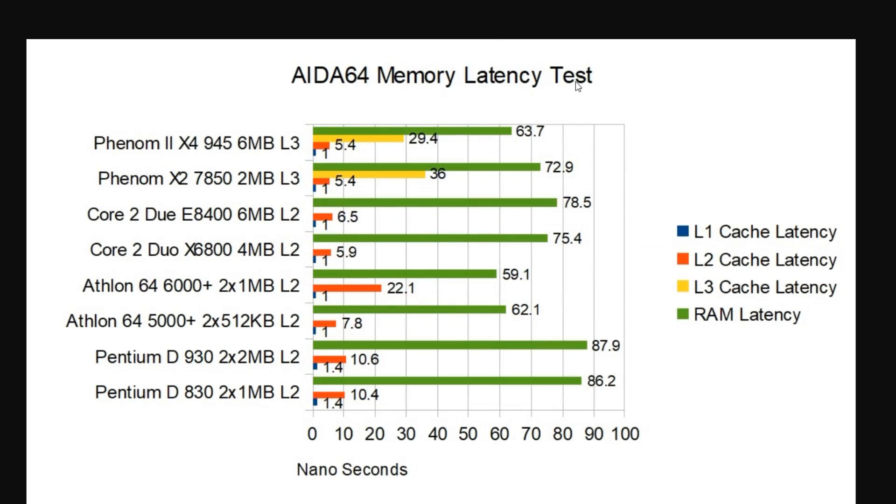Taking a quick look at the IDA64 memory latency test — we do have L3 cache on the Phenoms now, so we get to add that in. This is all measured in nanoseconds, so lower is better. L1 cache is still 1 ms across the board — only Netburst was at 1.4. On L2 cache, we see a pretty good performance increase on the Phenom CPUs down to 5.4 ms, compared to the 22.1 on the Athlon 64 6000+ and the more realistic 7.8 on the 5000+. For L3 cache, the Phenom 2 is not only larger but also lower latency than the Phenom 1, which helps performance. Memory latency is also significantly better on the Phenom 2, going from 72.9 ns down to 63.7 ns.